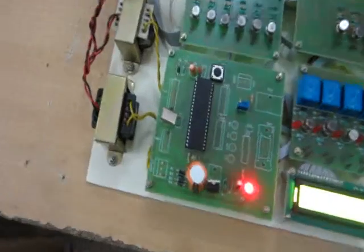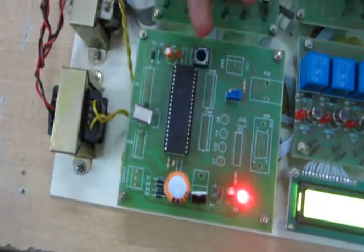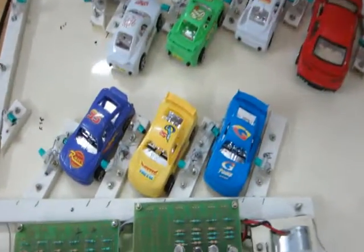We are using the power supply and the power supply is fed into the microcontroller. And we are using transistors for the 8 sensors, IR-TX sensor. Here we are using 4 relay for powered open close, 4 relay.